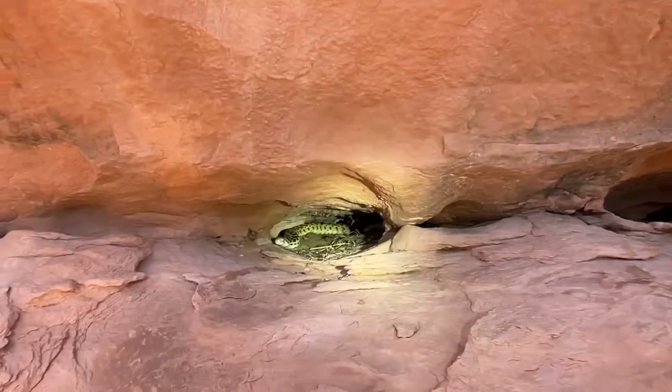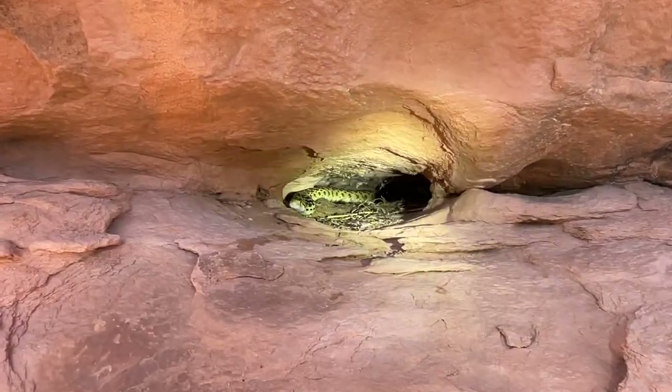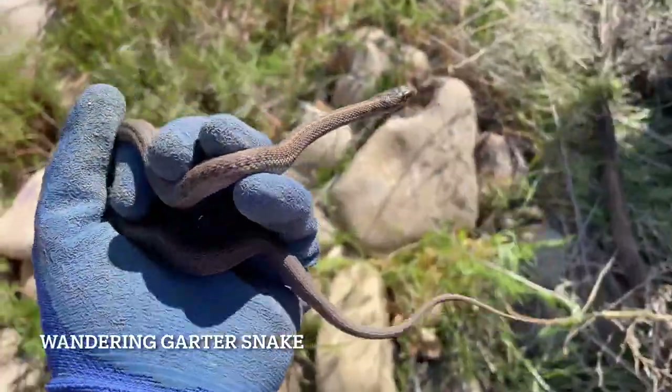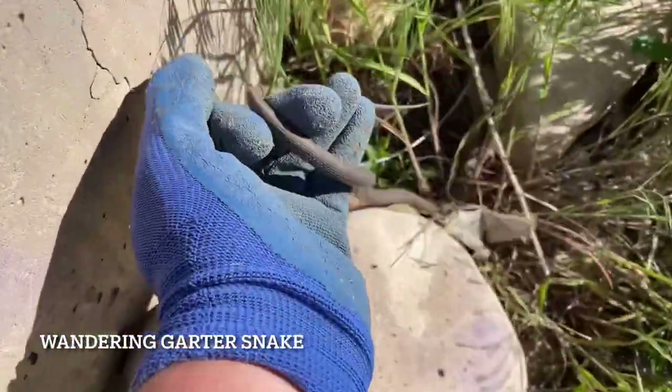I also had a gopher snake creep out of this one while we were checking the other side. Yeah, that is a pretty one — that's a real pretty one. I just flipped this garter snake. Gotta let him go.